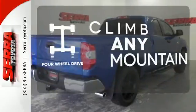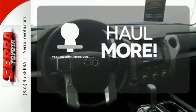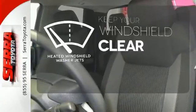With four-wheel drive, you'll never get stuck again. Whether for work or play, the Trailer Hitch Receiver has you ready for anything. The heated windshield washer jets help keep your vision clear in icy and cold weather.